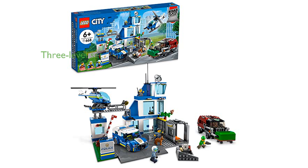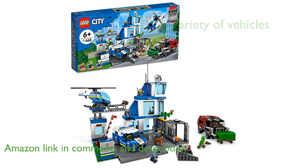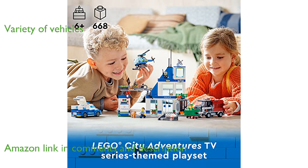The LEGO City Police Station 62311-6 is a three-level set that includes a jail with a breakout function, a Crooks exercise yard, and a dog training area. This set comes with a police van, helicopter, and a Crooks customized garbage truck, providing a wide variety of vehicles for imaginative play.